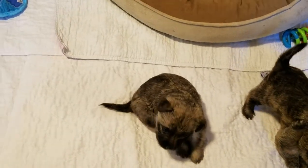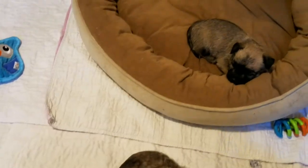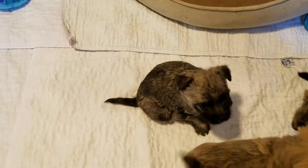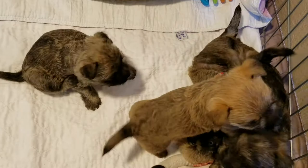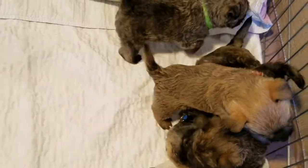They're scratching a lot right now because they just got their collars yesterday, so they're not really used to them. They're scratching at them a little bit. But we have to tell you guys apart.